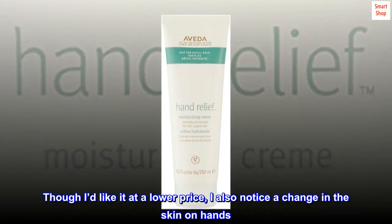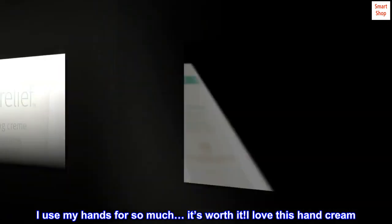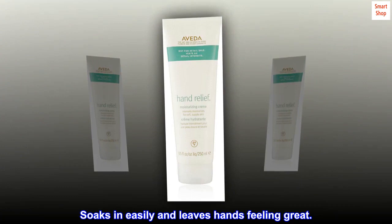Though I'd like it at a lower price, I also notice a change in the skin on my hands. I use my hands for so much, it's worth it. I love this hand cream. Soaks in easily and leaves hands feeling great.